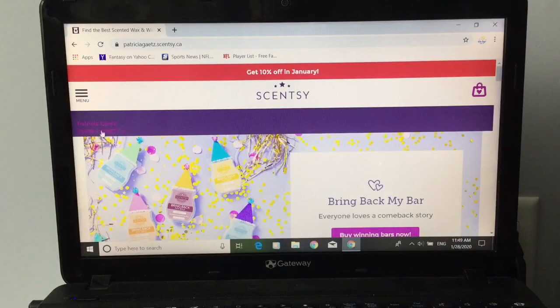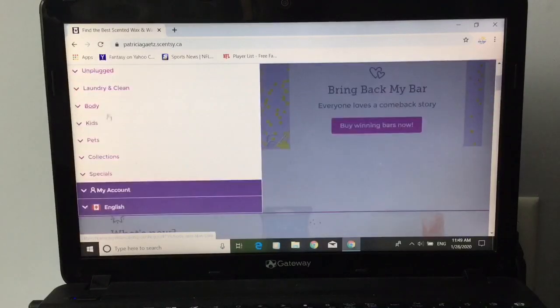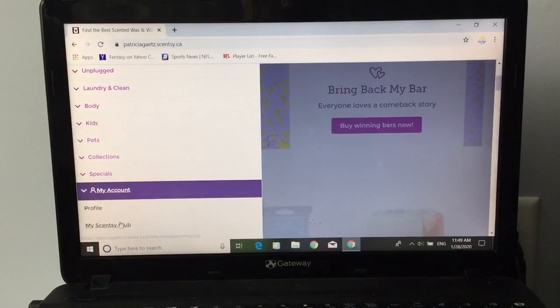There's my site. Always, if you can, up here it says 'Shop a Party' — I always encourage you if you're just doing a regular order and it's under a party order size, just click on this because you'll help out any local host I may have. What you do is come up to menu, tab down to where it says 'My Account,' and go to 'My Scentsy Club.'